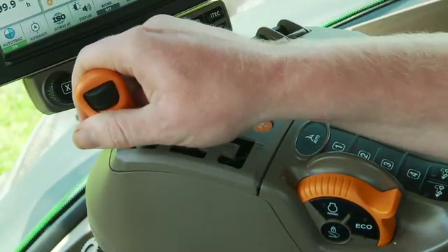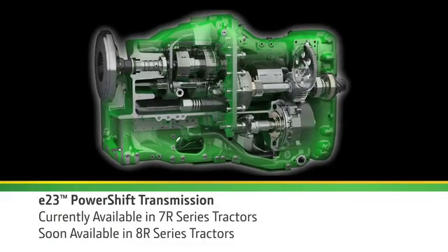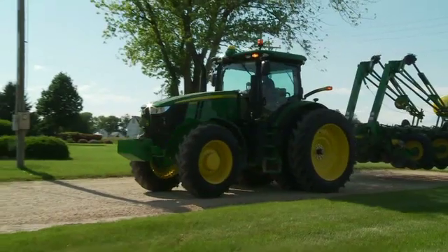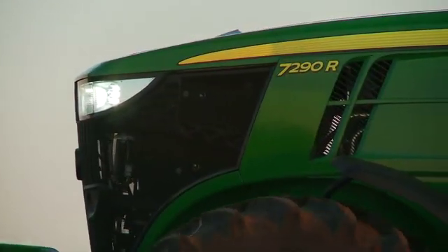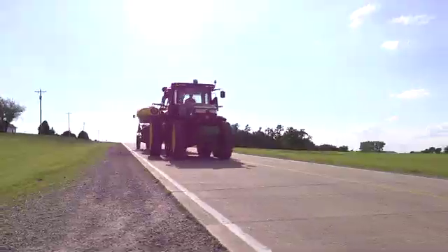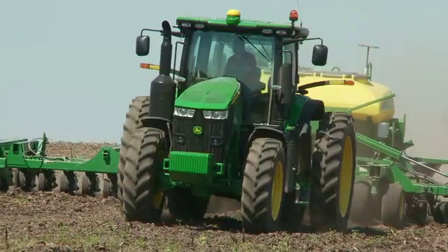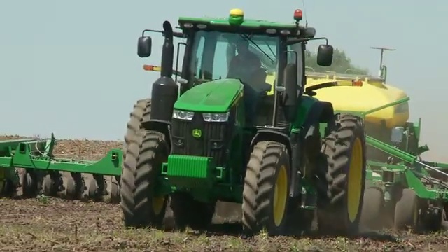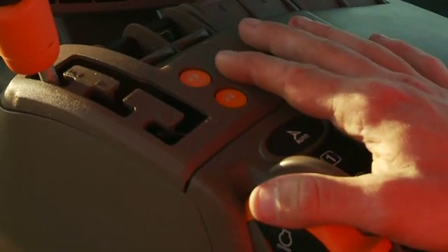And for the ultimate in efficiency, choose the new E23 Power Shift Transmission with Efficiency Manager — a 23-speed drivetrain that gives you the efficiency of a gear transmission with the ease of an IVT. Efficiency Manager saves fuel in transport and in the field. It automatically gives you the speed you want at lower engine RPMs. Just set your speed and let the tractor do the rest.